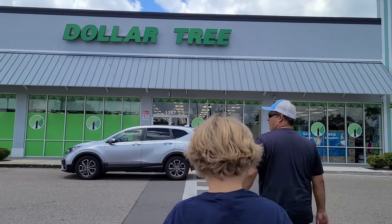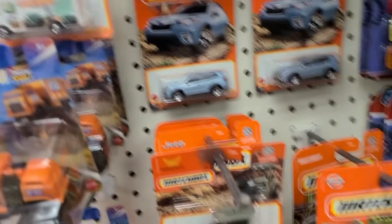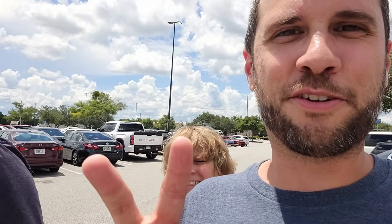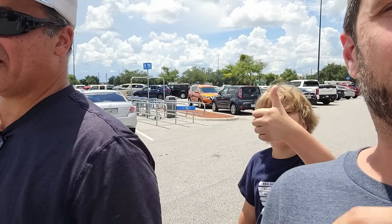We're starting off the video at a Dollar Tree. Welcome back to another video. If you saw the last two videos, they were both insane — the first video we got two supers, the second video we went to the biggest diecast store I've ever seen. We're starting off the third video now, still with Gabriel and Ricardo.